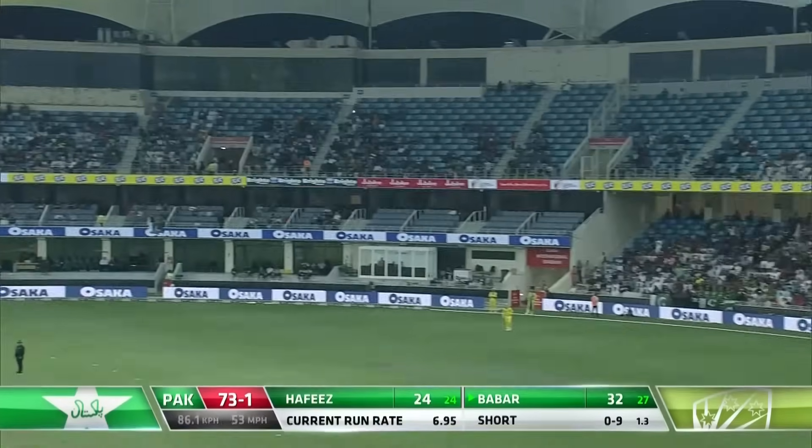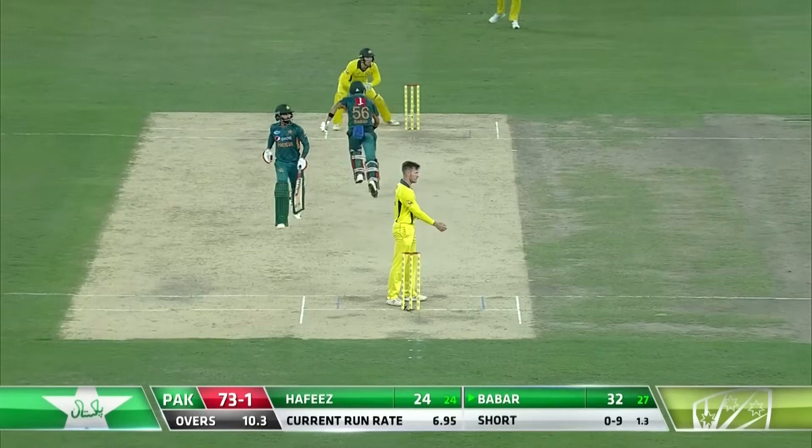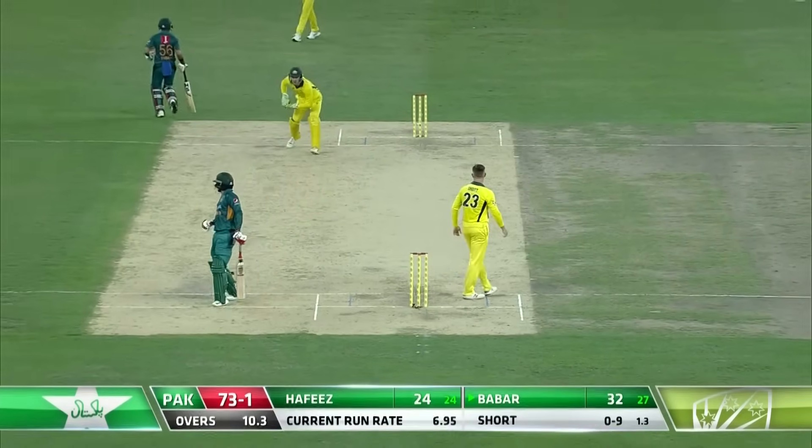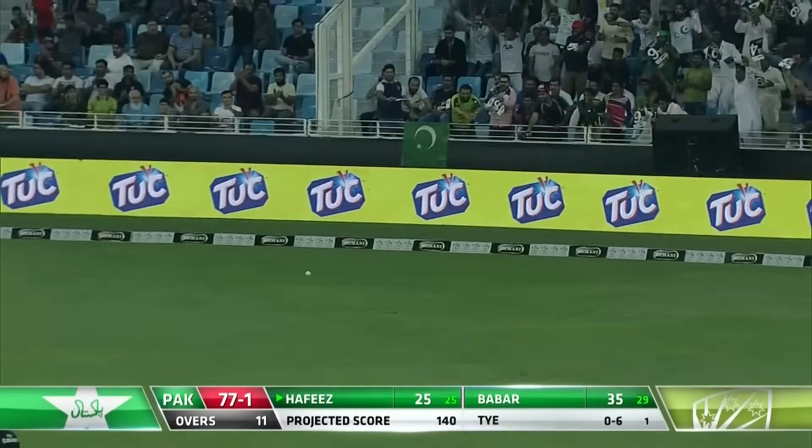Oh, it's gone big. Has he gone enough? Chartered long on — no. Good work from AJ Tai in the deep. Starts with a short run, it's a poor delivery and well put away from Hafiz.